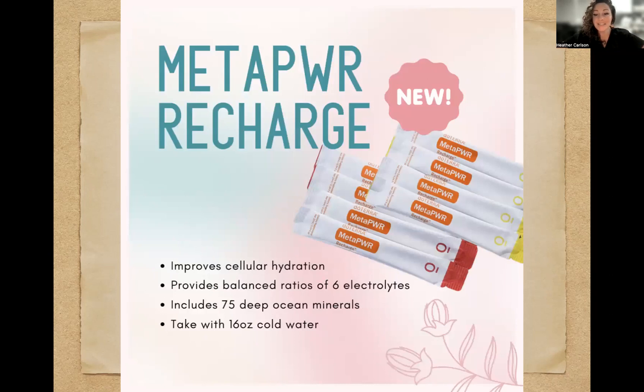The MetaPower Recharge is finally available. These compete with products like Element, Relight, or Gatorade in a healthier form — and I am a huge Gatorade lover, grew up on that stuff, but this is a little bit better. Most people prefer the lemon lime flavor over the strawberry, but it'd be fun to try both. You've got your electrolytes and minerals, it improves cellular hydration — six electrolytes and 75 deep ocean minerals. Take it with 16 ounces of cold water. It's a gel-ish liquid, so mix it in your water, not straight in the mouth.